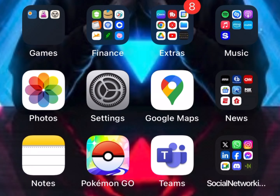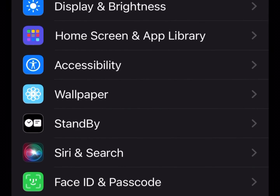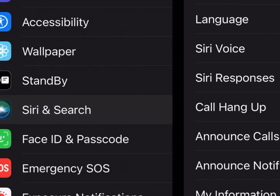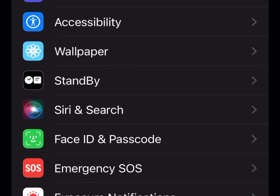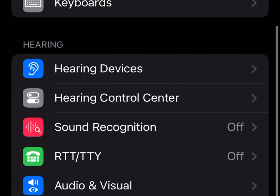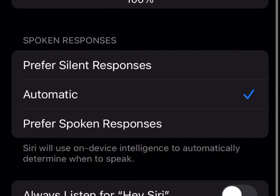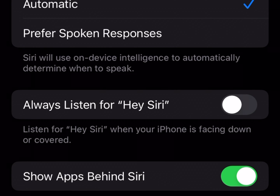So what you're going to do is click on Settings. From there, you're going to go down to Accessibility. You would think it's actually in Siri and Search, but it's not. So you're going to go down to Siri and then scroll down one more time, and it says Always Listen for Hey Siri.